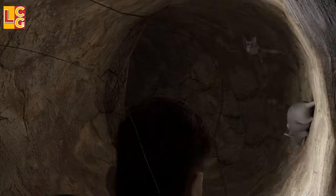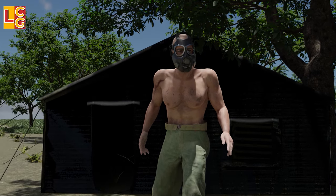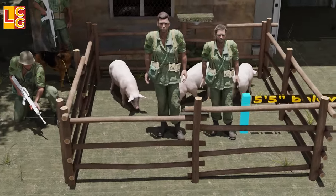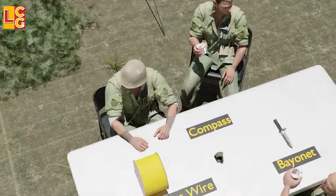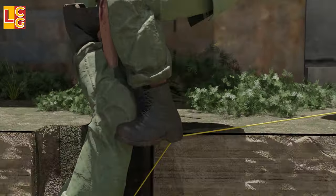In this video, we will look at tunnel rats during the Vietnam War. Here, we will look at what a tunnel rat is, the qualifications to be a tunnel rat, their mission, their equipment, and their tactics in entering the Viet Cong tunnels.